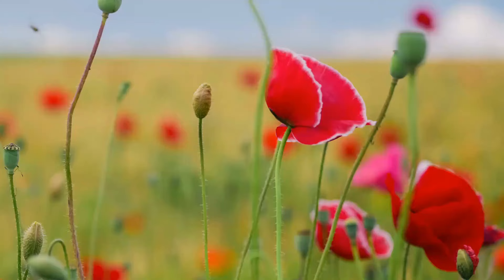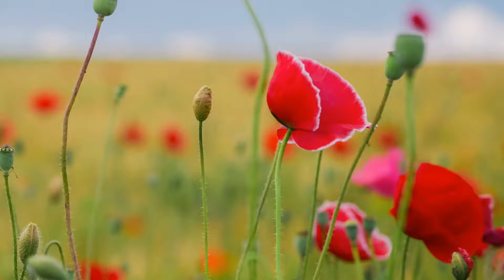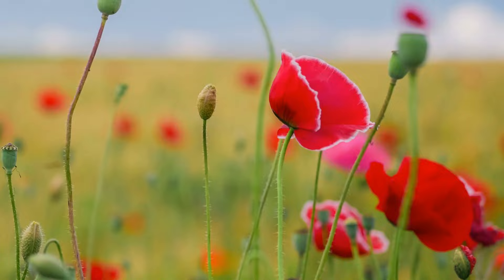Number 16: Poppy. Thanks to the vibrant colors, poppies are the biggest attraction anywhere when in bloom. To grow poppies, all you need is sufficient exposure to the sun and low to moderate watering.